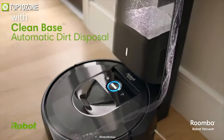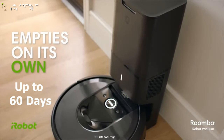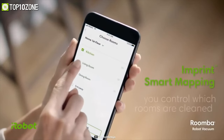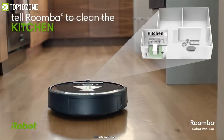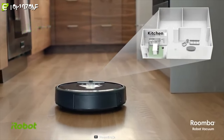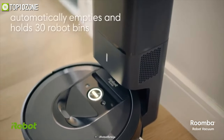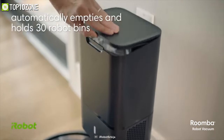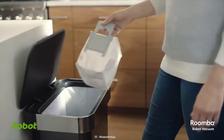The Roomba i7 Plus has an automatic dirt disposal base that allows the robot to empty itself for up to 60 days. iRobot also allows users to customize routines and maps through the iRobot Smart app — just tell it where and when you want it to clean, and it will take care of it accordingly. All in all, this is a top-notch self-cleaning vacuum that does an excellent job of picking up hair, dirt, dust, and other small debris.